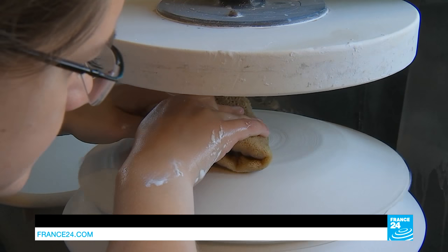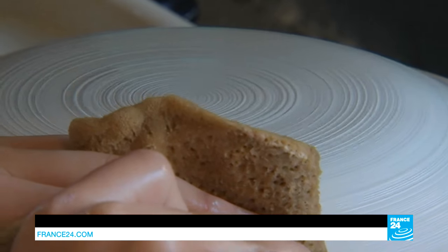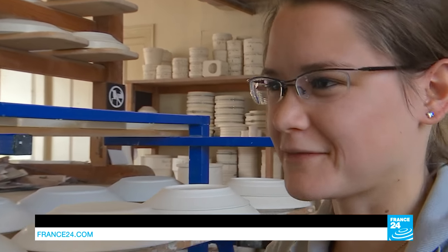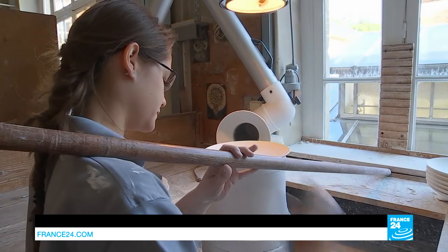I visited Sèvres, and when I saw the potters and the craft, let's just say I fell in love with the place. I love handling the clay. It's a physical job, but I'm in my element when I work with it.